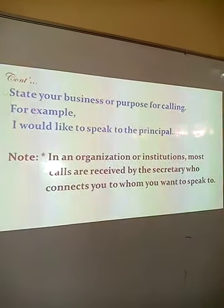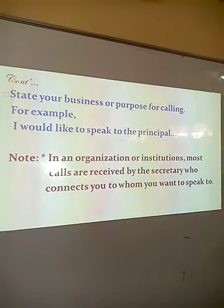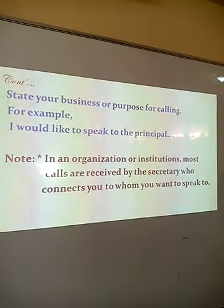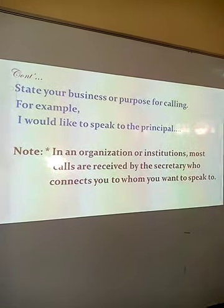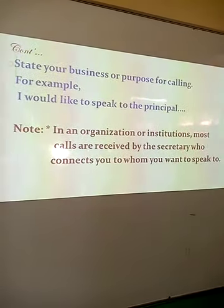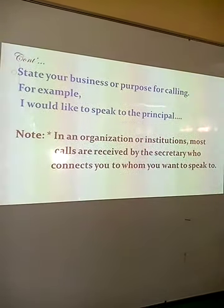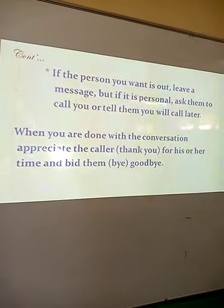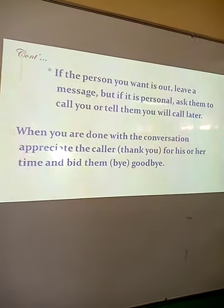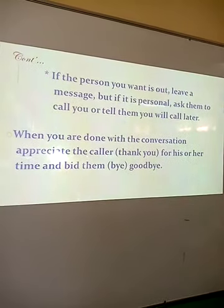State your business or purpose for calling. For example: I would like to speak to the principal, or may I speak to the human resource manager? It is important to note that in an organization or institution, most calls are received by the secretary who connects you to whom you want to speak to. And if the person you want is out, leave a message. But if the message is personal or confidential, you could ask them to call you, or tell them you will call back later.